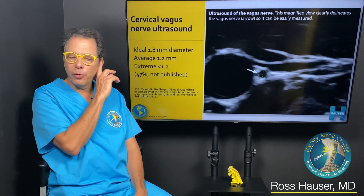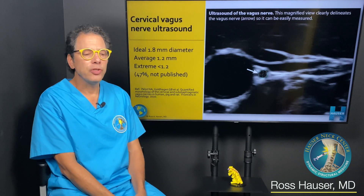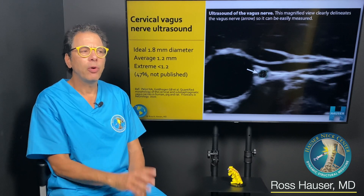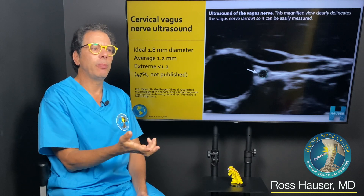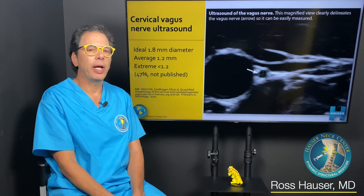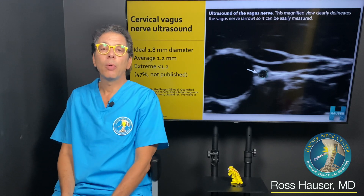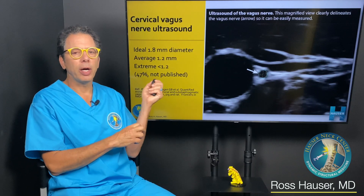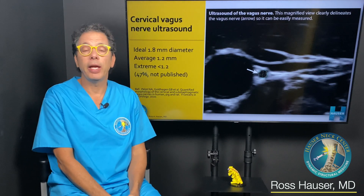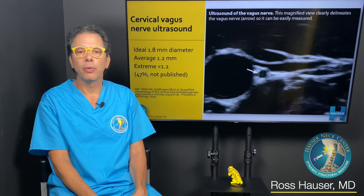This is actually part two of a three-part series on the question: how could my neck be causing a symptom or a disease when I don't have neck pain? Part one covered how neck problems can obstruct the internal jugular vein or block cerebrospinal fluid flow.